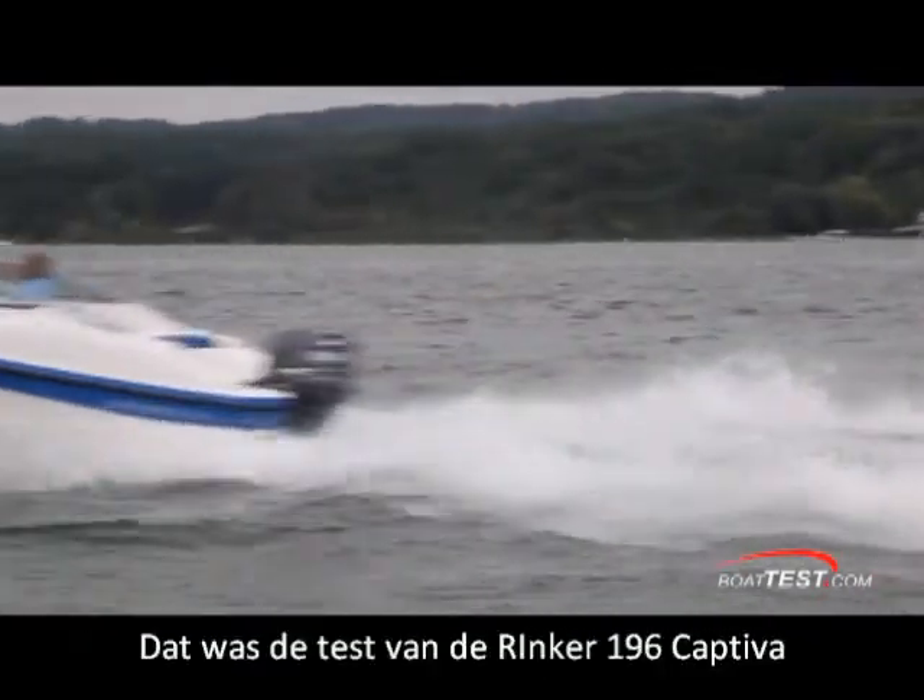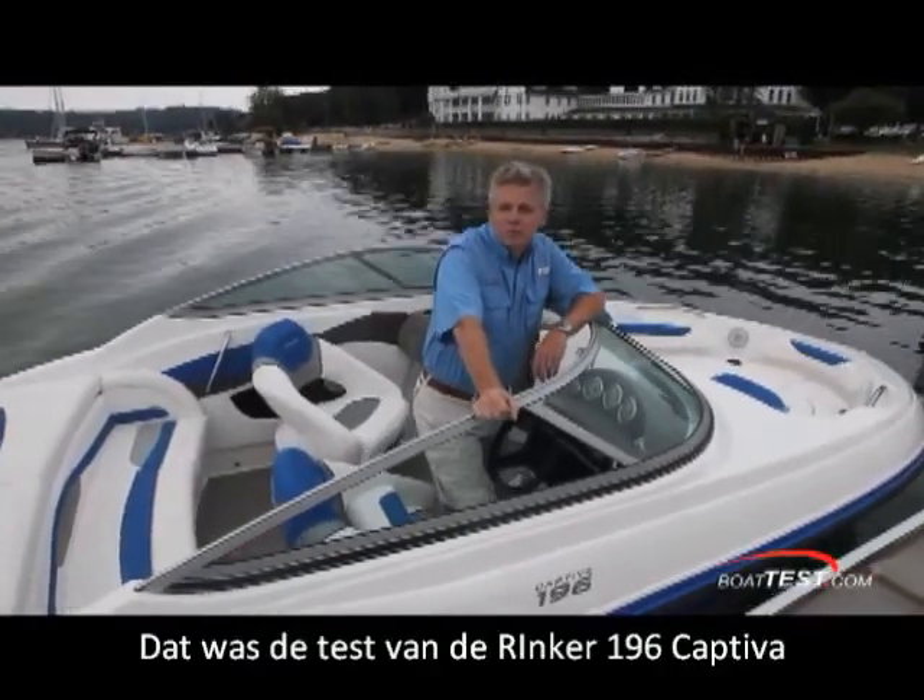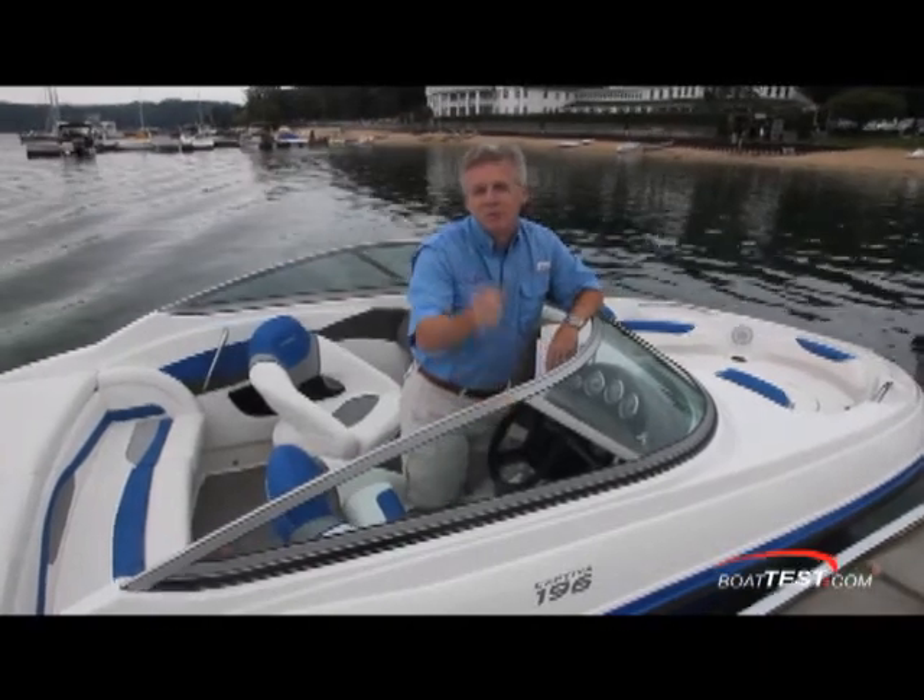That's our full test and performance review of the Rinker 196 Captiva Outboard. For BoatTest.com, I'm Captain Steve — we'll see you on the water.